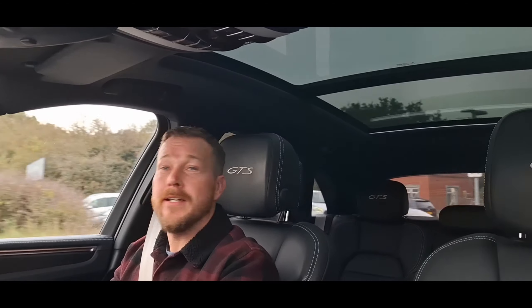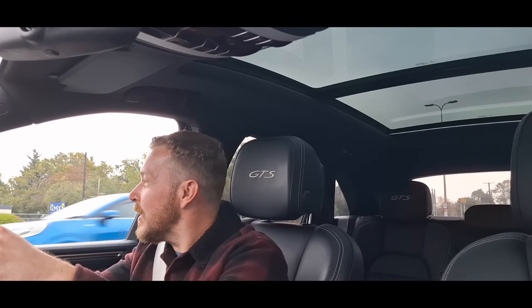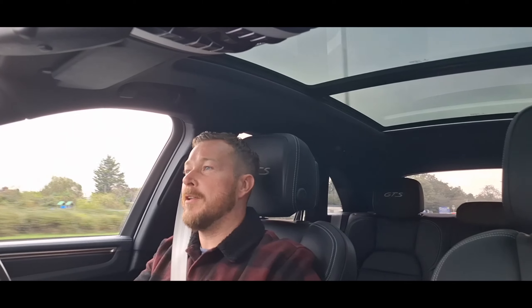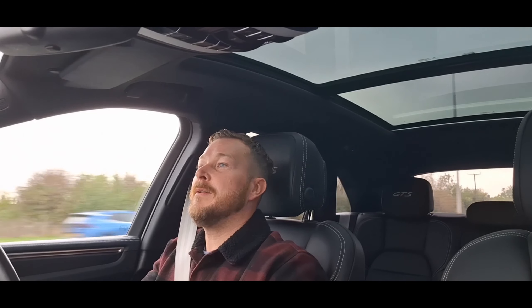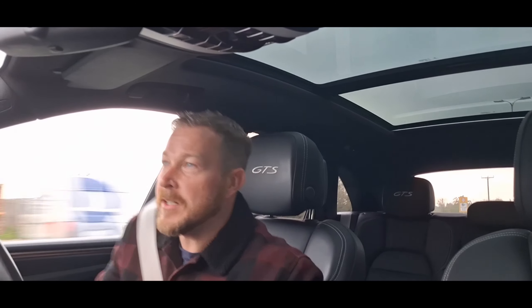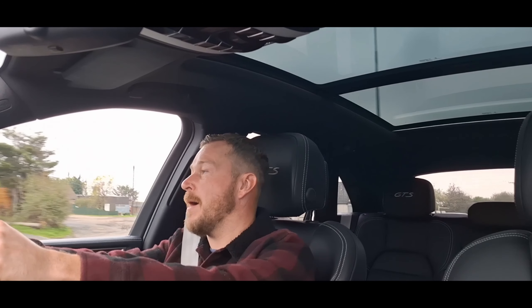I'm going to take this Macan GTS for a little drive, as it is so nice I cannot not do it. Driving it brought back a memory — my late father, who was one of the directors of Quirks Car Company, chose to buy one when the Porsche Macan first came out. Being a car dealer, he used to chop and change his cars every six months or a year at most, either through boredom or wanting to retain money or perhaps make a little profit — one of the perks of being a car dealer.